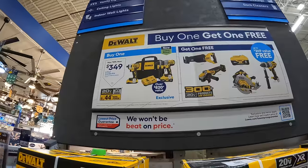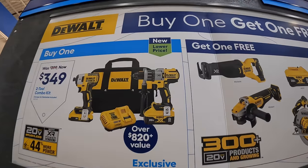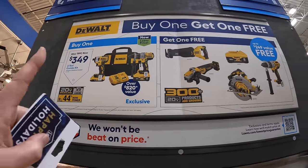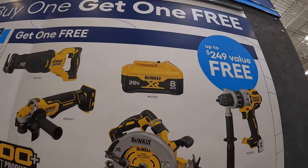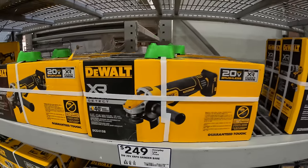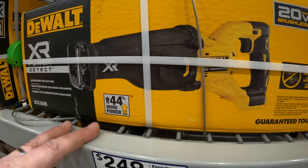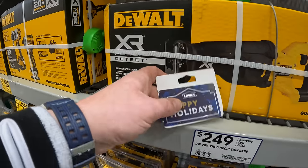DeWalt has this Power Detect deal going on to January 3rd of 2024. For $349 you get the Power Detect hammer drill and 887 impact driver, two batteries, a fast charger, and a bag. The 8-amp-hour battery has 21700 cells, and you get one free tool. The tools you get to choose from are Power Detect tools: the 7¼-inch circular saw, the grinder, an additional hammer drill, or the full-size reciprocating saw. Or you can choose the 8-amp-hour battery with 21700 cells. Do not forget your free item.